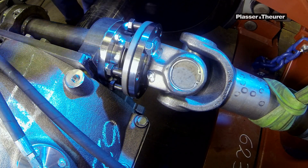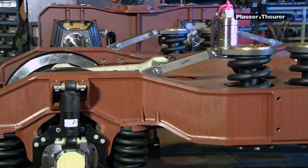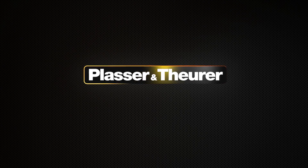Before the finished bogies are delivered to one of the final assembly works in Linz, or to our partner firms worldwide, they are sent to the paint shop. Bogies made by Plasser and Teurer are high-quality products manufactured precisely according to the technical running requirements — robust and durable — and contribute significantly to the productivity and cost efficiency of our machines.